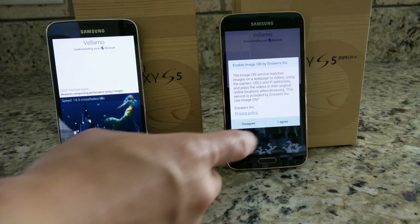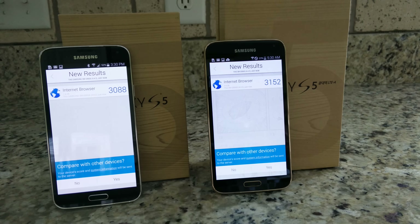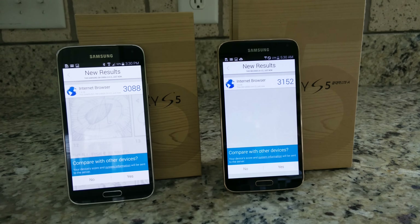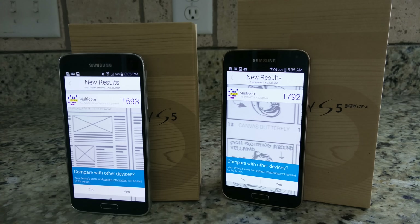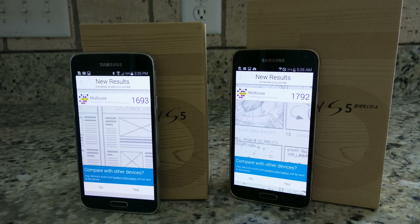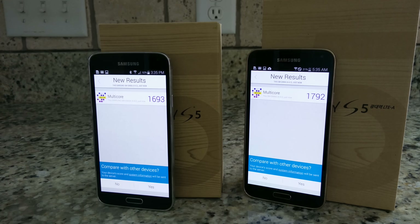Let's go ahead and move on to Vellamo. There are a couple of things that this benchmark tests, but I'm going to look at a few different things like the internet browser score, which is just slightly higher on the LTE-A with the Snapdragon 805, and the multi-core is also just slightly higher. So incremental gains here on those two benchmark scores.